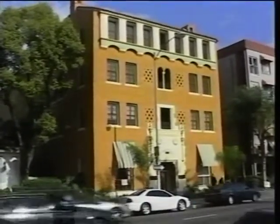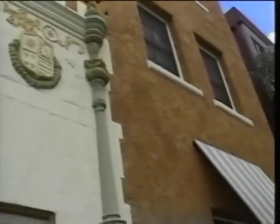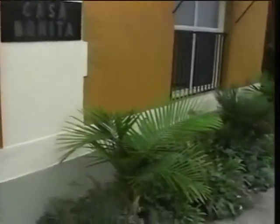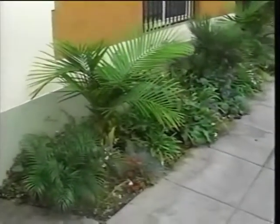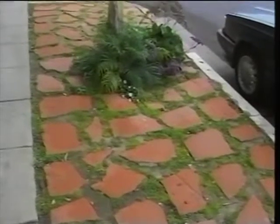Did you change the facade out here in any way? We changed it cosmetically by busting out concrete which had been put in. We put in plants against the building, and then the parkway area we broke out, put the concrete back in a stepping stone fashion with moss between and some parkway palm trees out front.